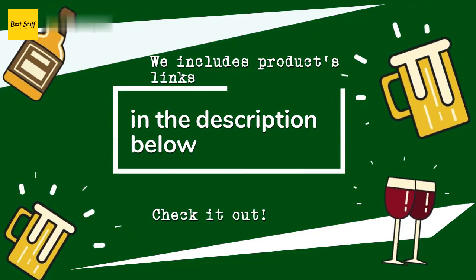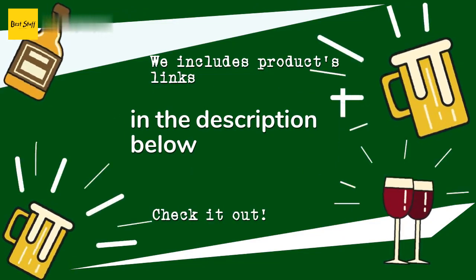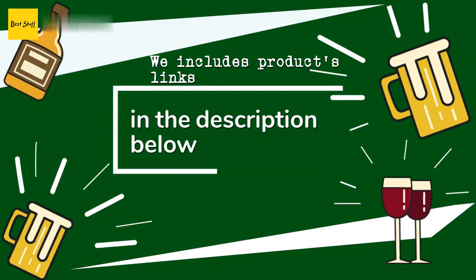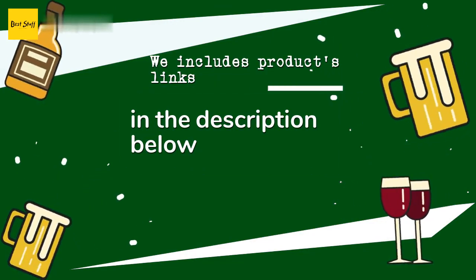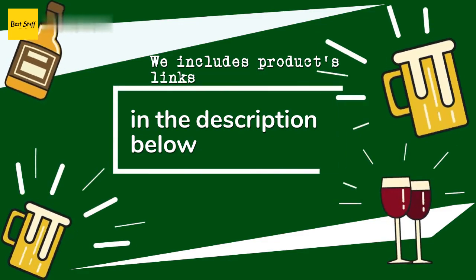As always, all the links about the products will be in the description below. So if you want to find the best prices and more information that we might not get a chance to mention in the video, be sure to check them out.